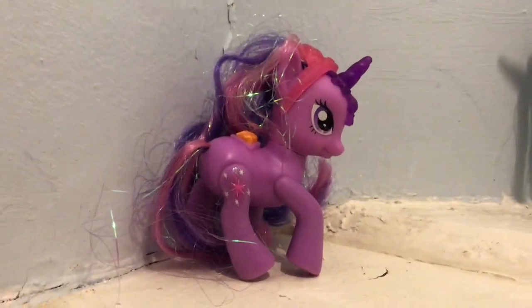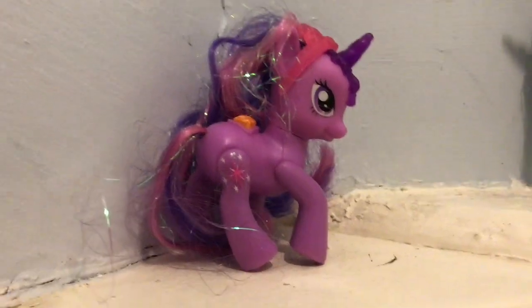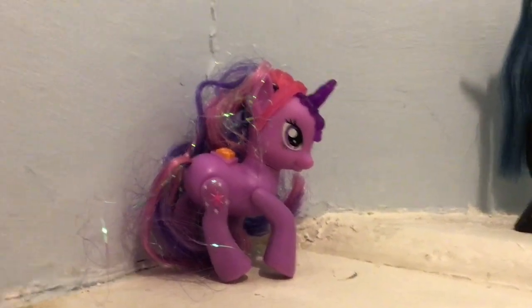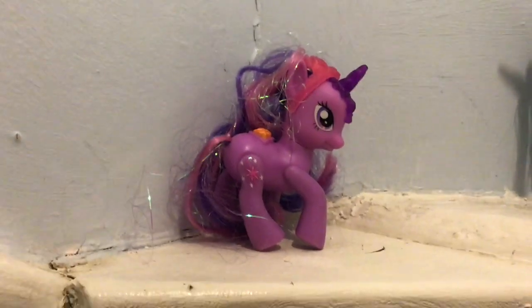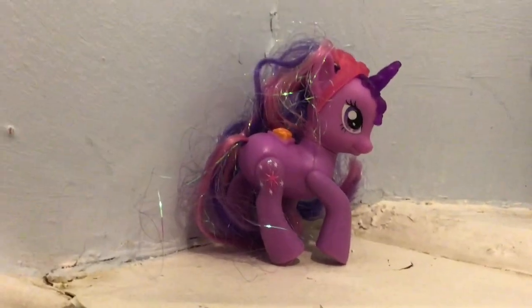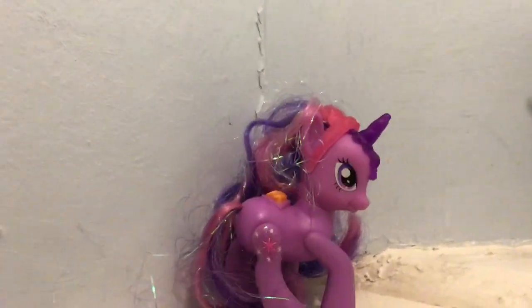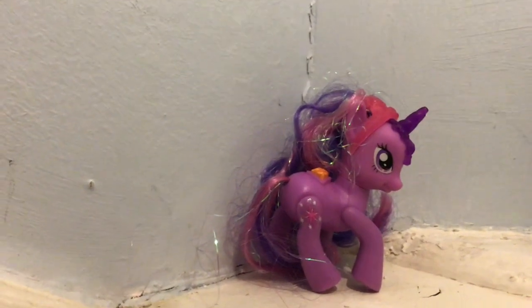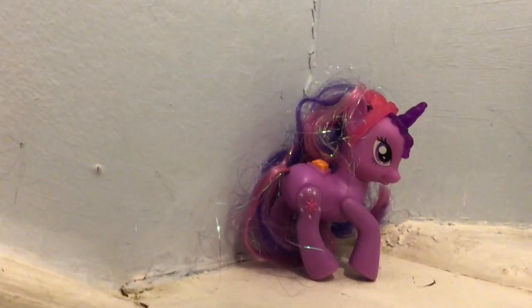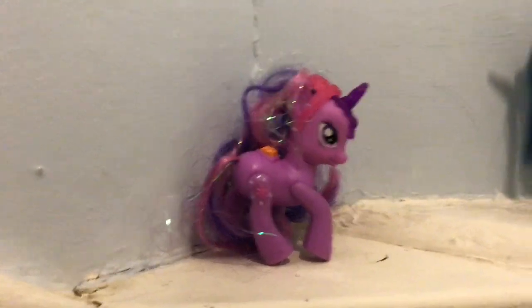Hello, every Sparkle Pony. It is me, Pony Sparkle Toys, and today I'm going to be doing a Twilight Sparkle Collection. I'm not going to be showing you my Equestria Girl and the Equestria Girl Mini Twilight Sparkles, but I'm going to be showing you my My Little Pony Twilight Sparkles.